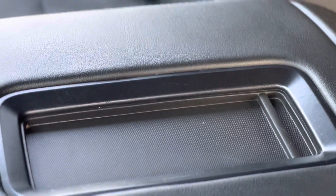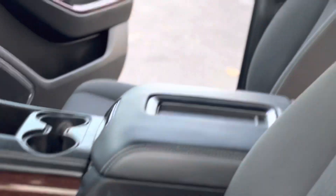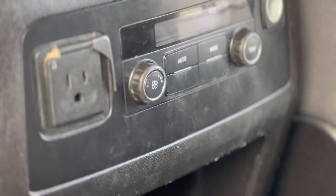Charging port for your phone. Luggage racks. Power seat. Of course it has third row. Volume control in the rear. Third row.